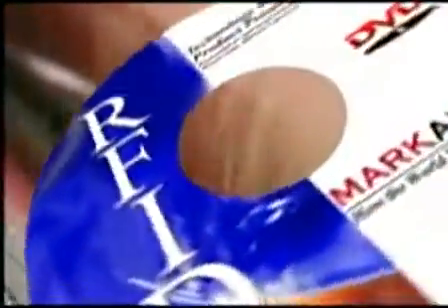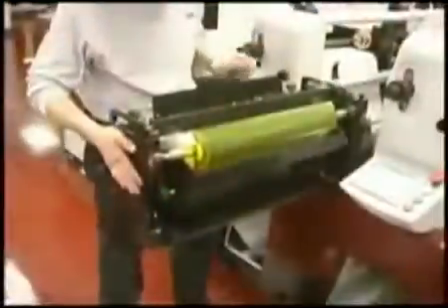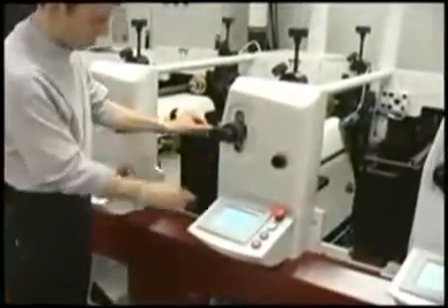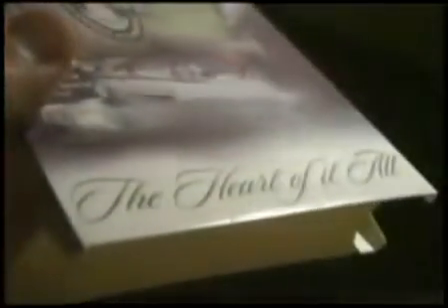Multi-process capability allows you to print in UV or water-based flexo, rotary screen, hot or cold foil stamp, even inkjet. Interchangeability results in the widest variety of substrate conversion possibilities — from as thin as a 15 micron PET substrate up to 14 point board material.